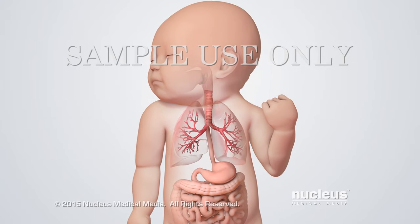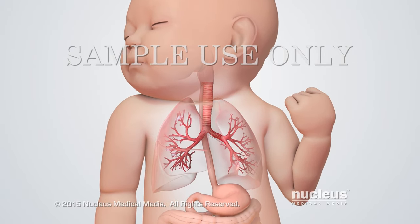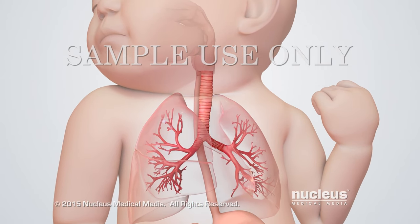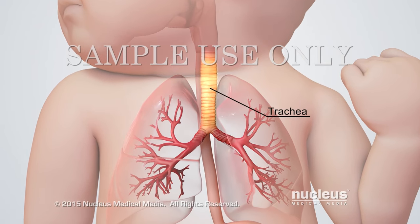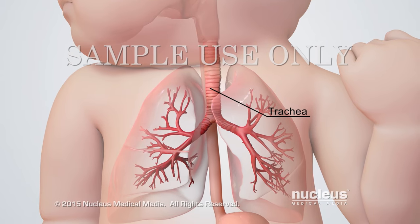A tracheoesophageal fistula is a birth defect in which the esophagus has an abnormal connection to the trachea. The esophagus is the tube that food passes through from the mouth to the stomach, and the trachea is the windpipe that air passes through from the mouth and nose to the lungs.